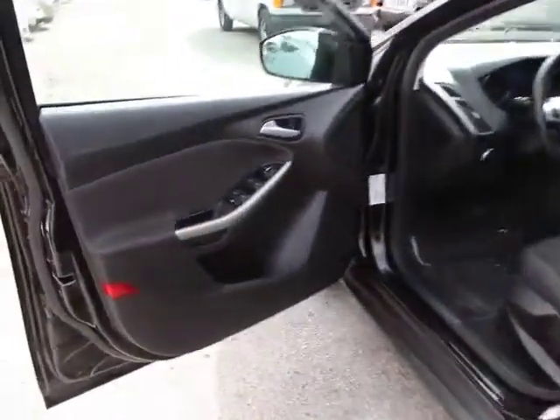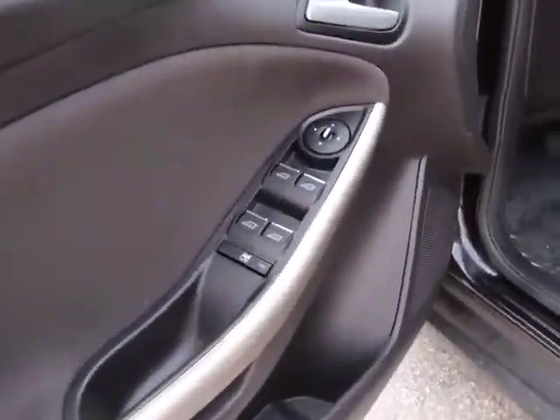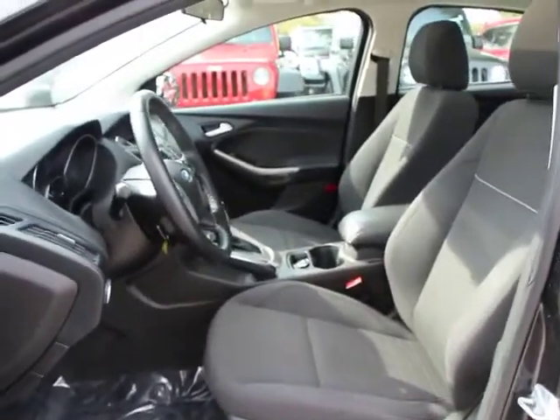Remote keyless entry, power moonroof, tilt steering wheel, speed control, four-piece floor mat set, leather shift knob, low tire pressure warning. This vehicle is Carfax certified one owner and qualifies for Carfax buyback guarantee. Come see the car for yourself.